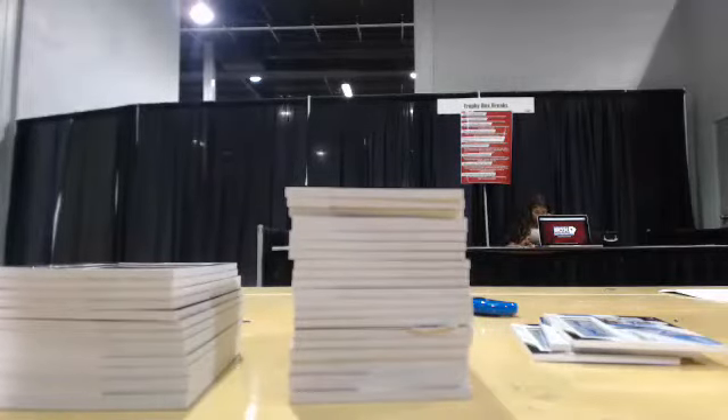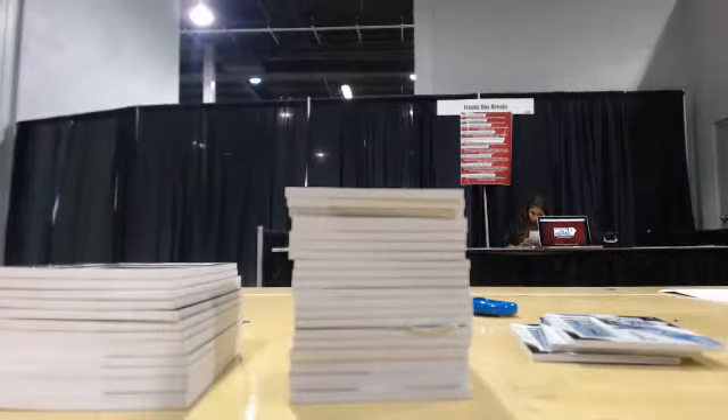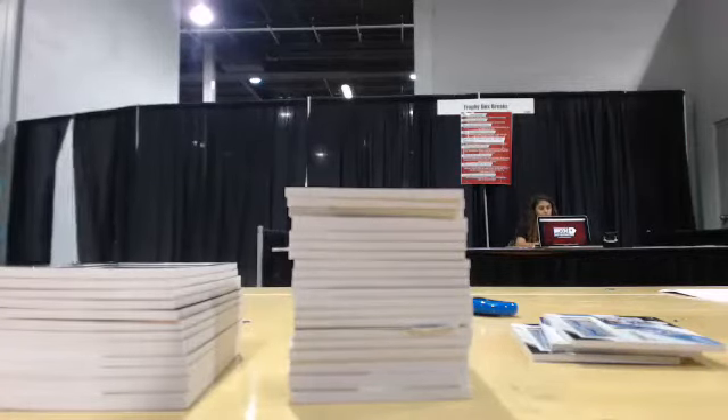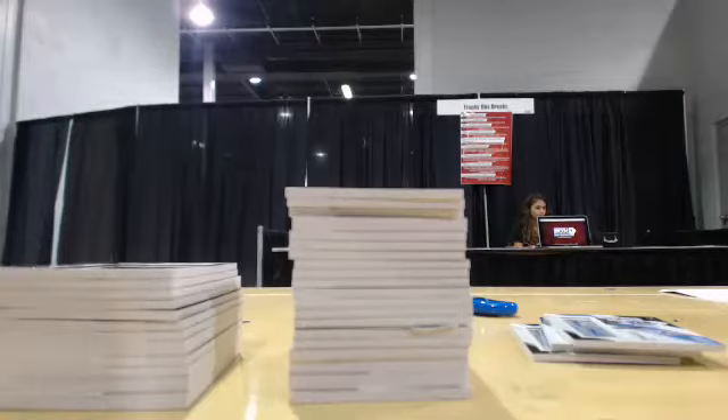All right everybody, welcome back to our 2015 Panini Clear Vision 4K Spore of 836 boxes total, brought to you by Gizmoe underscore 15 on eBay. Auctions are numbered 7-30-2015 and this is the break number 2 recap.